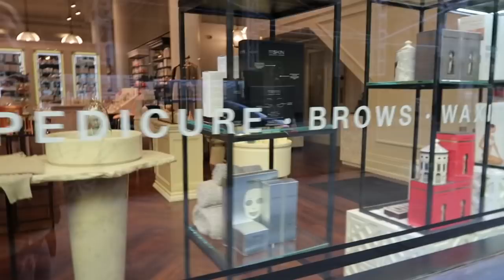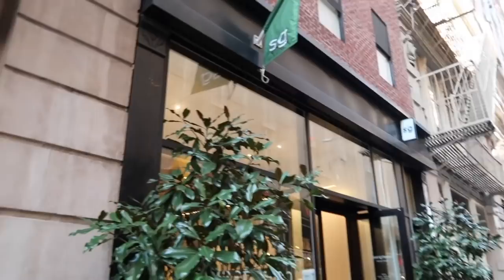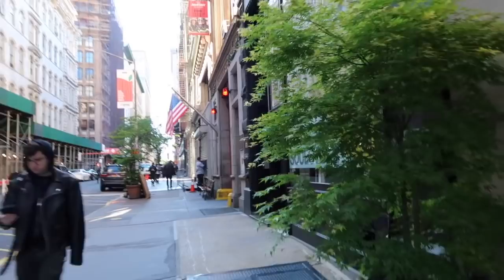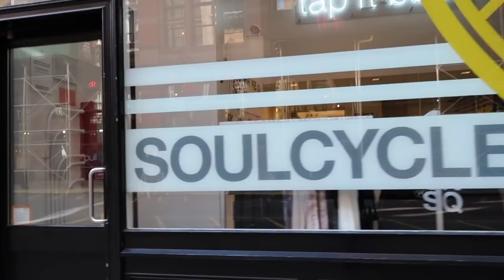Here we are at my favorite Sweetgreen — this is where I pretty much eat the whole time when I'm here in Union Square. Right next to it is SoulCycle, which I love as well. I won't be getting to that this time since we're going to be moving, but I'm headed to meet Emmett.